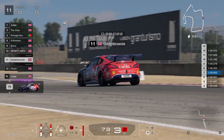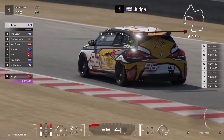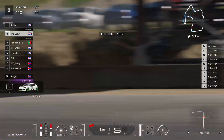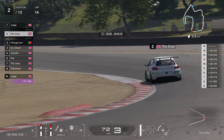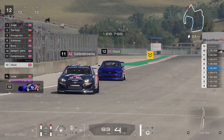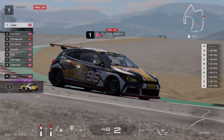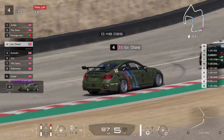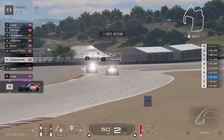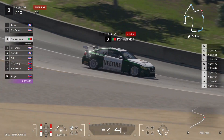We are on the last lap for many of these guys — Golden Brownie and Chuck in eleventh and twelfth. It's the last lap for Judd too — they got to lap 14, not far off my prediction. These two are still about five seconds apart, so Crow just hasn't been able to catch up at all. Shows how evenly paced these two guys are. Golden Brownie will finish eleventh, Chuck twelfth. Back to the battle for third — looks like PDon might have done it for the last podium spot.